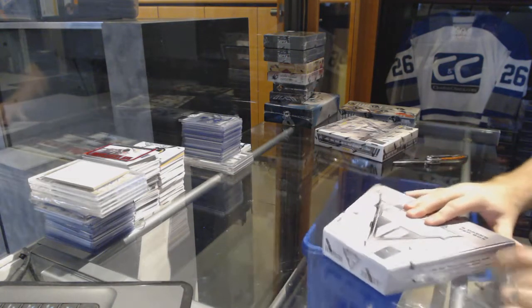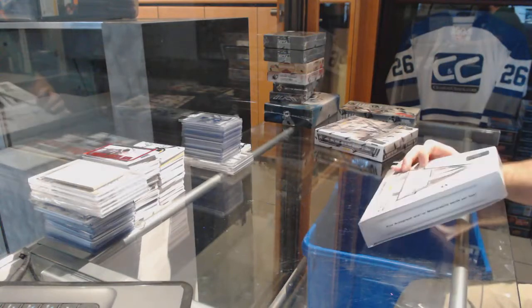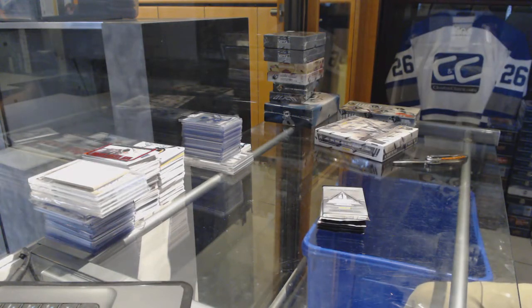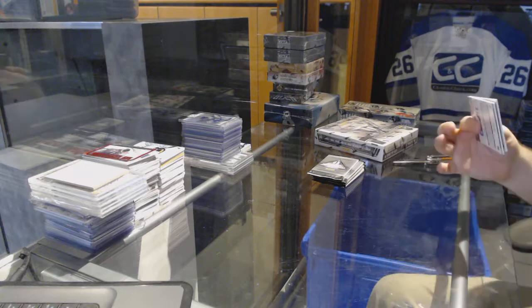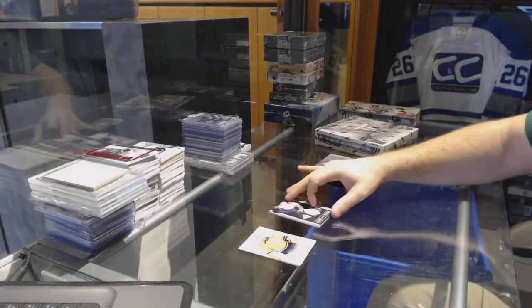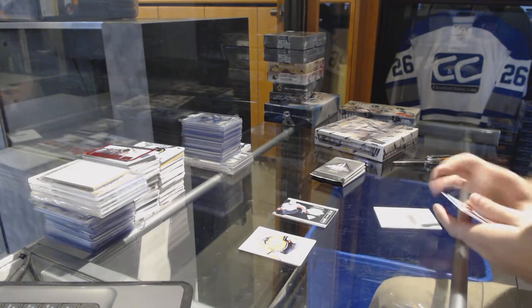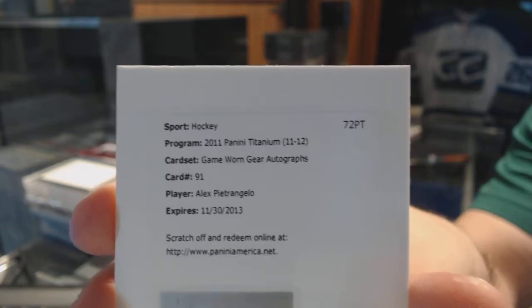Continuing on CNC Break #7007, we have the Titanium 11, 12, 13, and 14. Starting out for the Washington Capitals game worn gear: Alex Semin. Next up for the St. Louis Blues game worn gear autograph: Alex Pietrangelo.